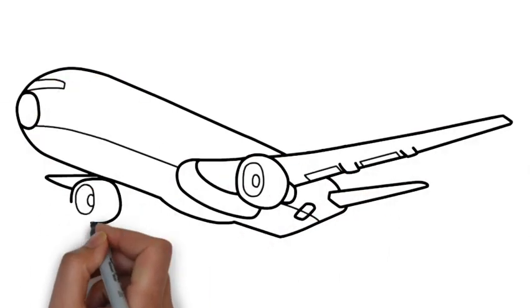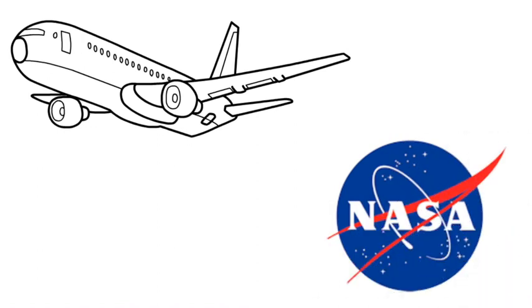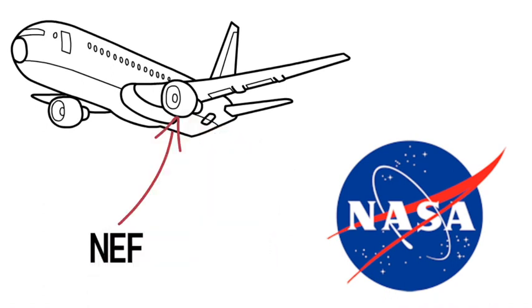The next aircraft propulsion could be by the use of nanotechnology. NASA has been trying to integrate nanoelectrofuel NEF flow batteries with rim-driven electric motors to produce an aircraft propulsion system which will be safe, clean, and quiet.